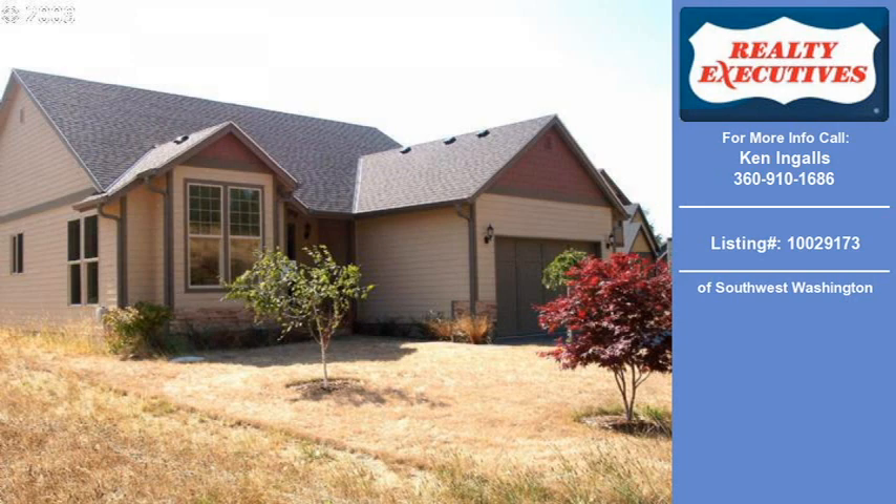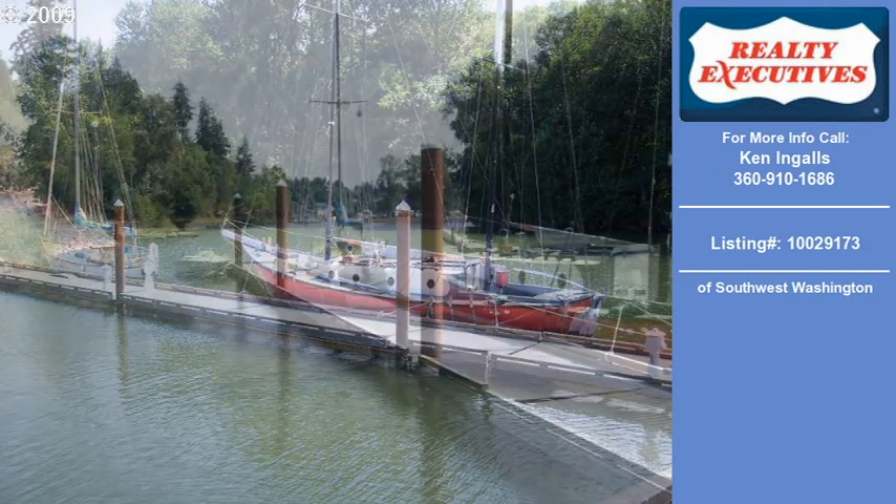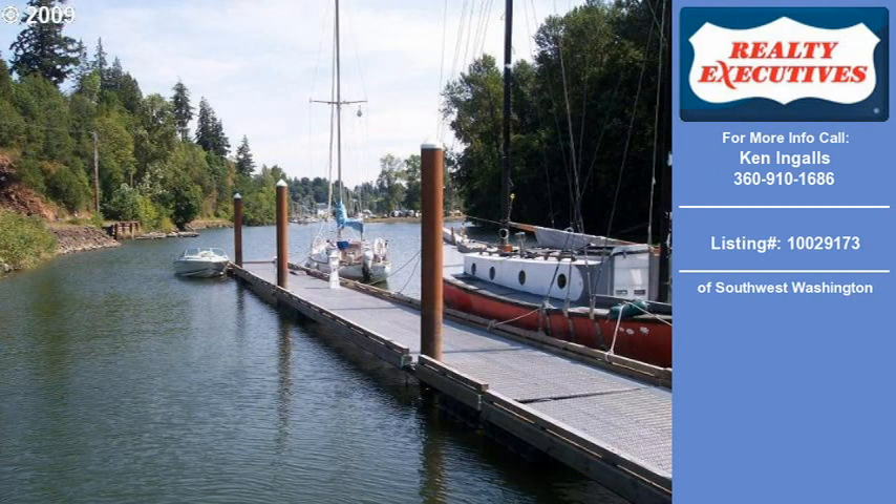Welcome to another property listing from the Real Estate Professionals at Realty Executives of Southwest Washington. This four-bedroom and two-bath home was built in 2009, situated on a lot.